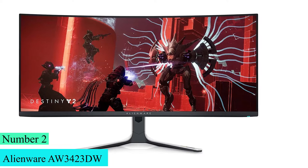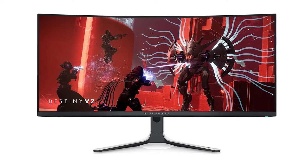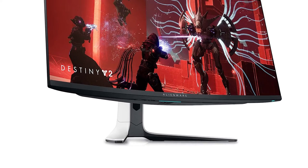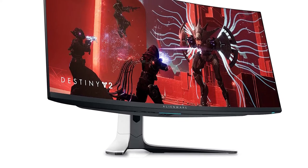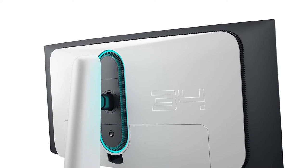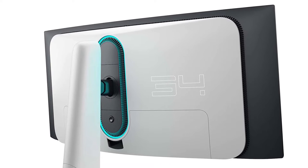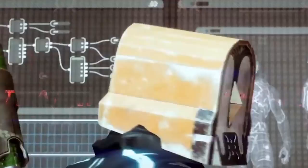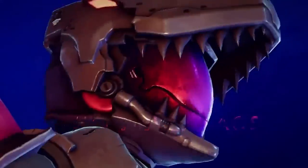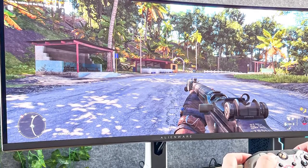Number 2: Alienware AW3423DW. Quantum dot display technology enables a slim panel design and delivers superior color performance with higher peak luminance and greater color gamut range versus OLED. The monitor features extensive DCI-P3 color coverage across a wide viewing angle, and colors are accurate out of the box with a factory calibration of Delta E less than 2. Combined with 1000 nits peak brightness, infinite contrast ratio, and VESA DisplayHDR True Black 400 certification, you can expect incredibly realistic visuals for immersive gaming.